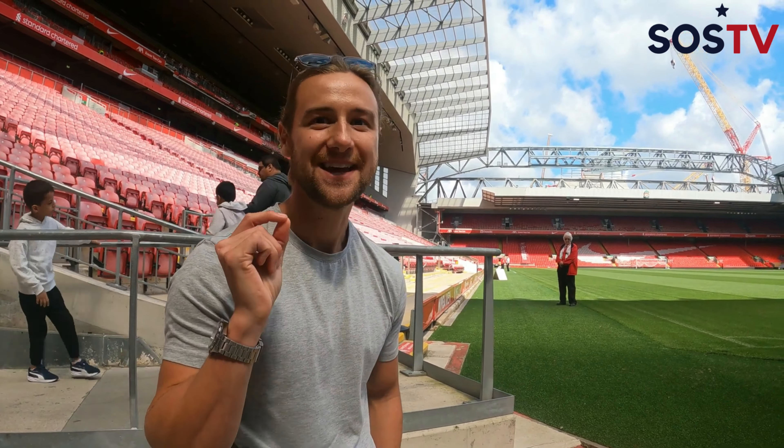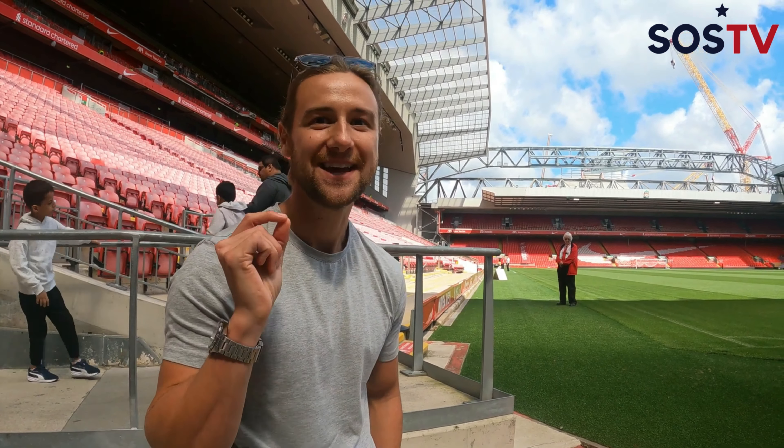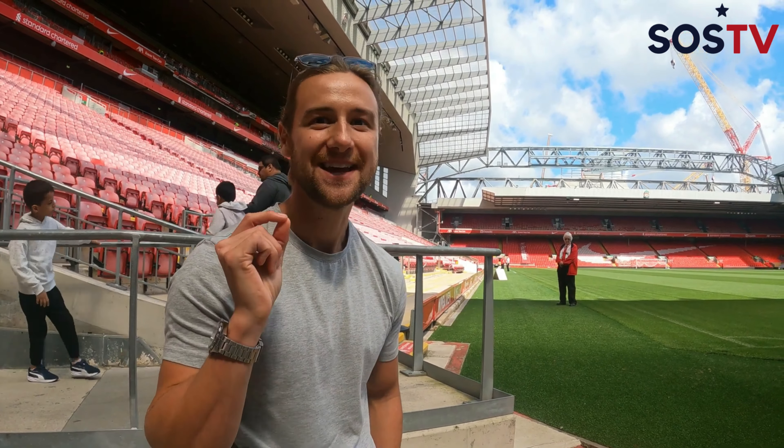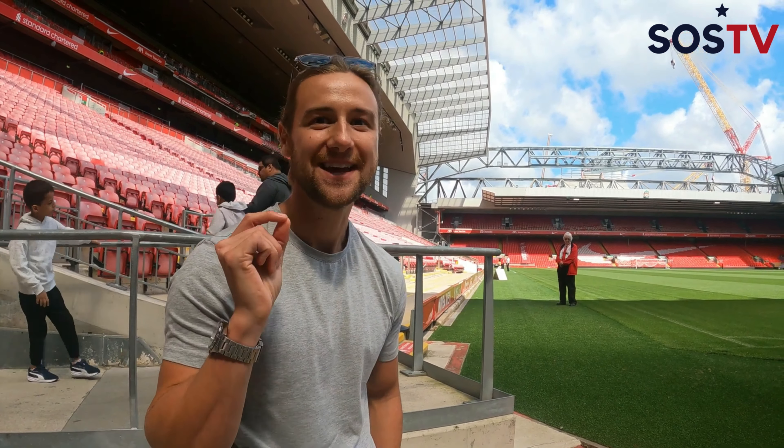This is the corner where Trent crossed it in to Origi in the famous match against Barcelona, where Liverpool came back from a deficit in the Champions League. We were obviously 3-0 down from the game at the Nou Camp, and it was looking quite bleak. But that was one of those real Anfield nights where the atmosphere just absolutely carried the players to the next level. Trent crossed it in here to Origi — very quick thinking — and it was a class goal, and we got there and won it.